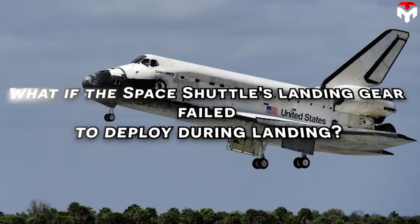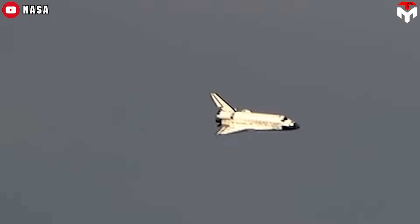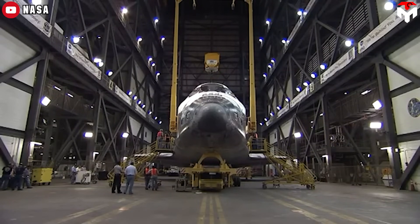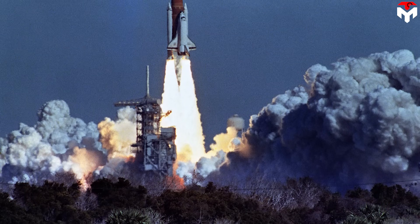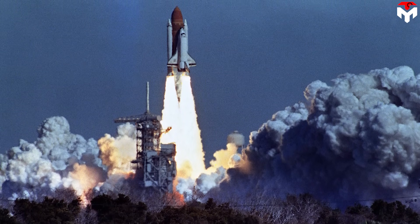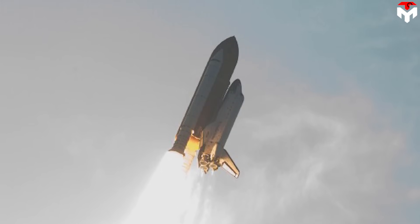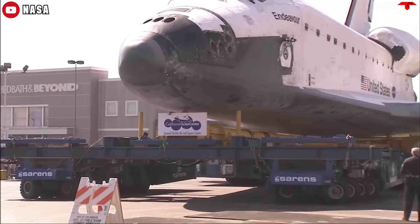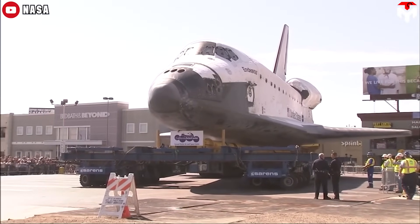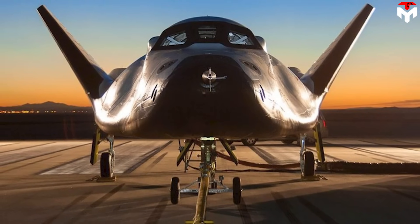But what if the space shuttle's landing gear failed to deploy during landing? In simple terms, it would result in catastrophic consequences. The lack of structural robustness rendered the space shuttle incapable of executing a belly landing. In scenarios where the cargo bay was empty, there might have been a slim chance of crew survival. However, if loaded, the payload could likely hurtle forward into the crew compartment upon impact, resulting in a tragic outcome. With optimism, Sierra Space will navigate these challenges successfully. It's undeniable that adapting an antiquated design like the space shuttle for implementation in a modern vehicle such as the Dream Chaser presents a monumental undertaking for the Sierra team.